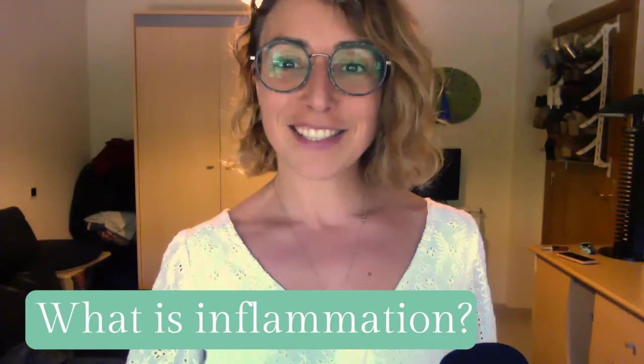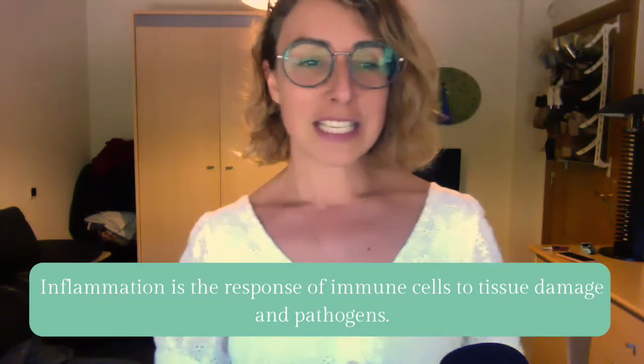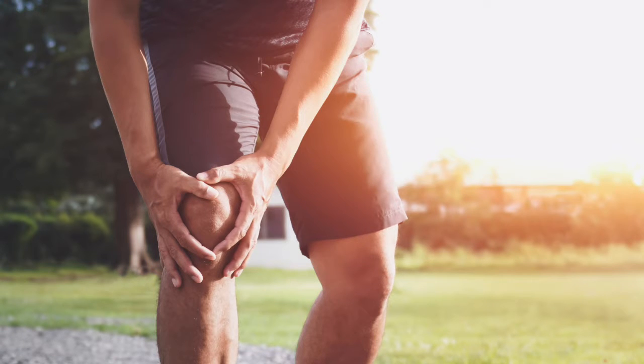So let's talk a little bit about what inflammation is, because as I just mentioned, it's something that's kind of thrown around quite loosely and we often blame everything on inflammation. Inflammation is the response of the immune cells to tissue damage, to pathogens that your body might recognize. For example, if you have a cut or a bump or something like that, the purpose of this inflammation is to heal and to restore your cells.